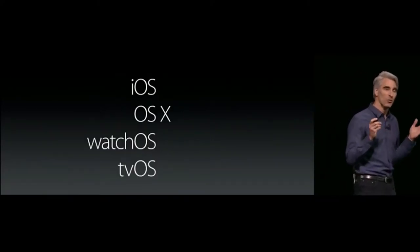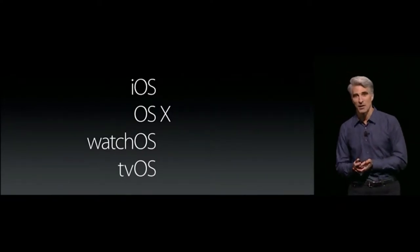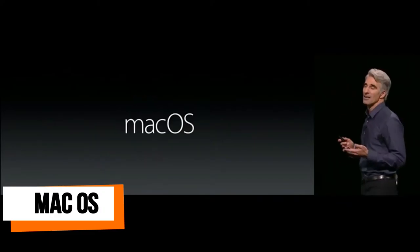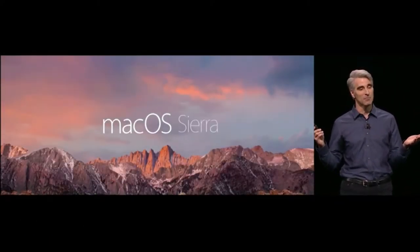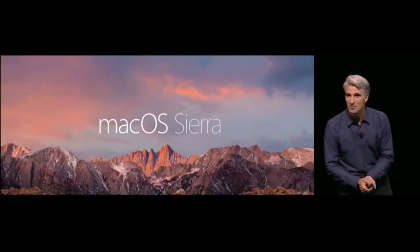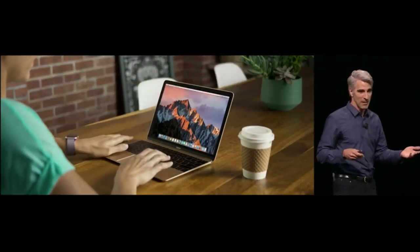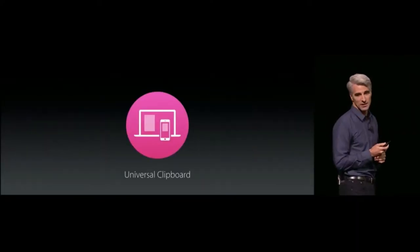The name of the world's most advanced desktop operating system is now macOS. Our latest OS X is macOS Sierra. It features Auto Unlock — your Mac detects your Apple Watch and you're in automatically. And there's Universal Clipboard.